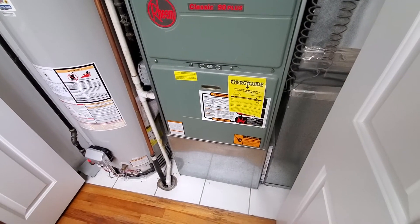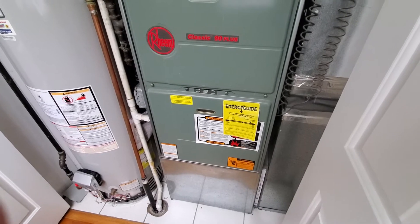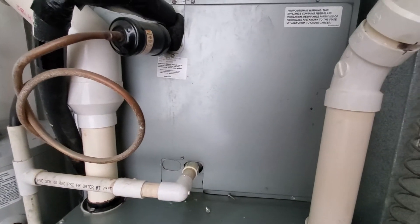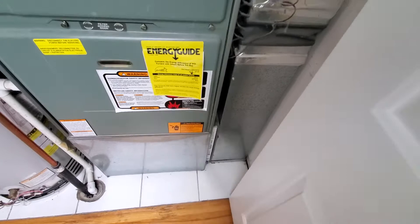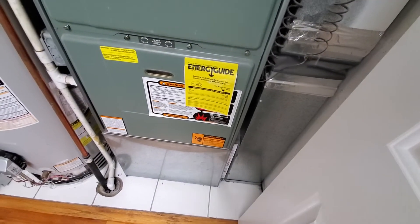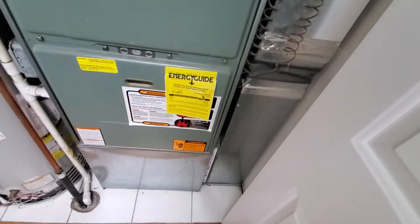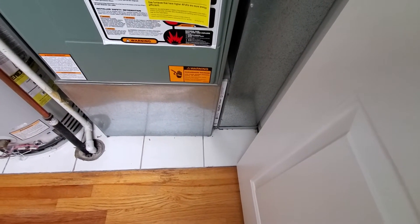Guys, we're in Chicago on Cortland, and we have a 90% 21-inch wide furnace. We have a plenum 21 by 20, drop is 8 by 24, I believe about 2,300 square feet. This is about 1,100. You're 1,100 square feet? 16x25 by 1 filter.